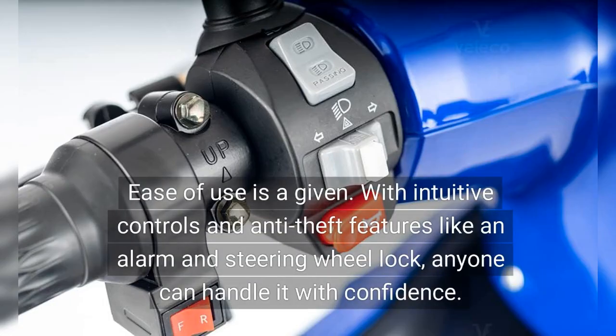Ease of use is a given. With intuitive controls and anti-theft features like an alarm and steering wheel lock, anyone can handle it with confidence.